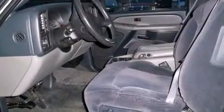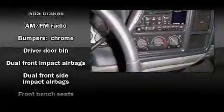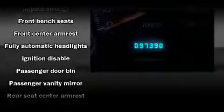Passenger security is always assured thanks to the various safety features, such as dual front impact airbags, front side impact airbags, ignition disabling, and four-wheel disc brakes with ABS.